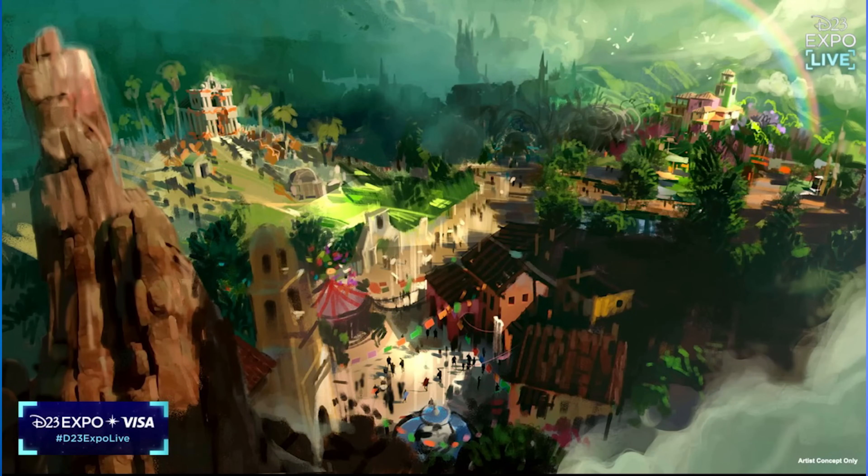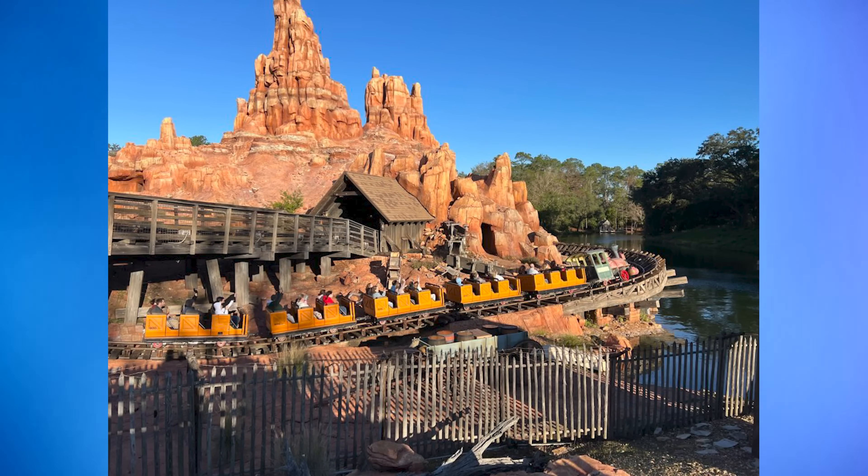Beyond Big Thunder was first announced at D23 Expo in 2022. Initial rumors surrounding the project included themed lands dedicated to Pixar's Coco, Encanto, and Disney villains. At D23 in September of 2023, the project was described as the largest in Magic Kingdom history and similar in scope to Pandora: The World of Avatar and Star Wars Galaxy's Edge. In January of this year, Disney teased more announcements regarding Frontierland. In April, Disney began the process of filing permits for the expansion. Today's permit is the first filed concerning Big Thunder Mountain Railroad. Initial rumors indicate the closure could last more than a year and begin as early as later this summer. We expect updates on this project at D23 in August.